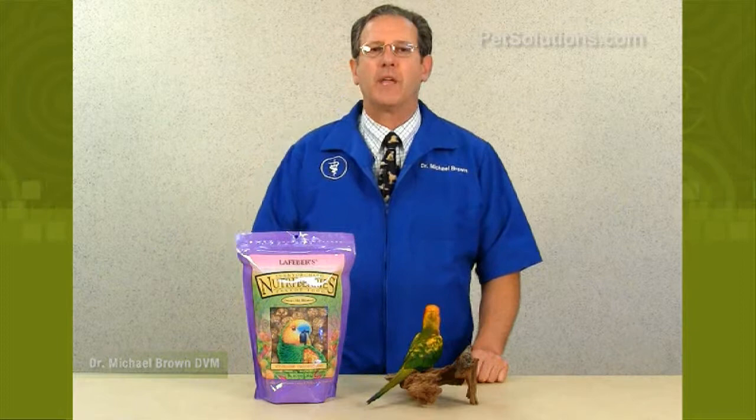Lafeber's Sunny Orchard Nutri-Berries for cockatiels and parrots are specifically designed to meet their nutritional and behavioral needs. They contain cranberries, apricots, golden raisins, peanuts, and seeds.